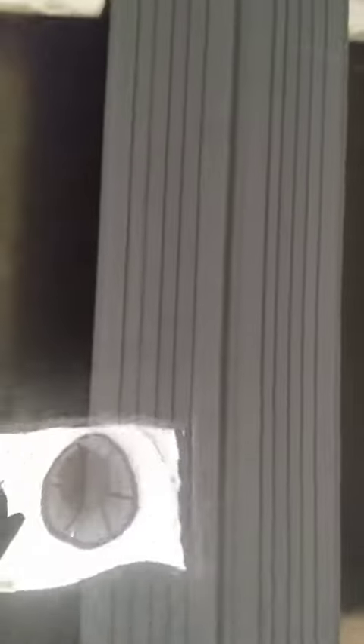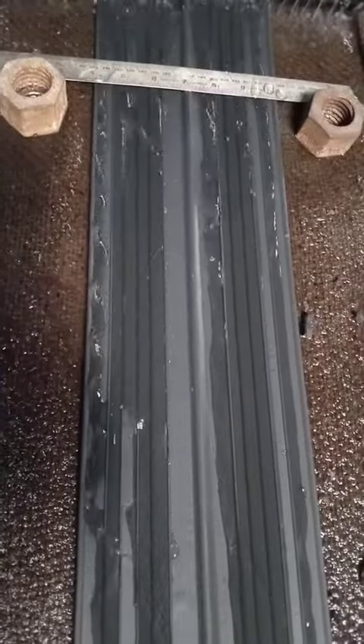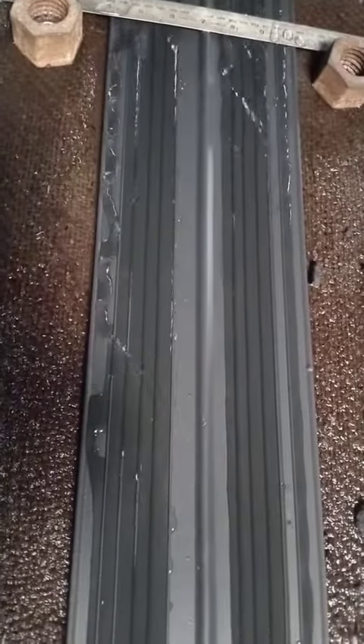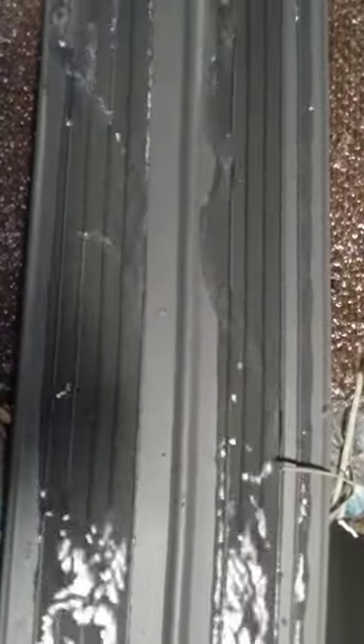Flexibility and Movement Accommodation. The inherent flexibility of PVC allows these water stoppers to accommodate movements in the concrete, such as expansion, contraction, and settlement. This flexibility is vital for ensuring a continuous and effective seal over time.